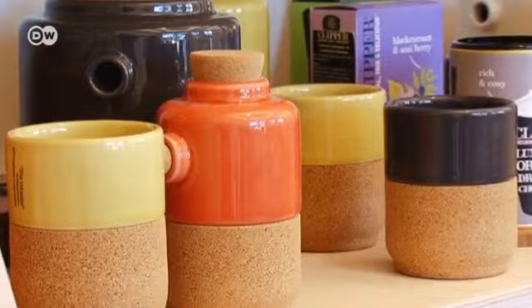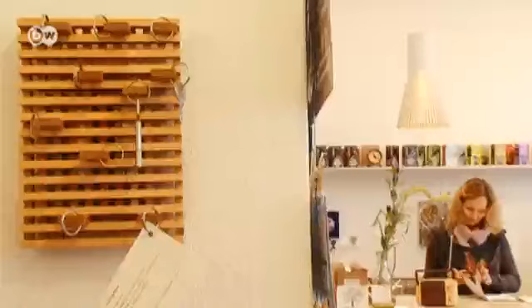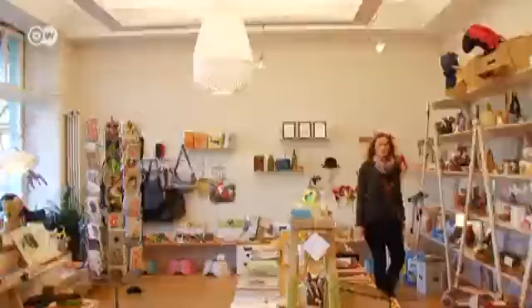These vases would narrate their former lives as bottles. That's the kind of environmentally friendly stories all the objects would tell in designer Silke Rademacher's shop. Silke and her business partner woo customers with aesthetics and sustainability.